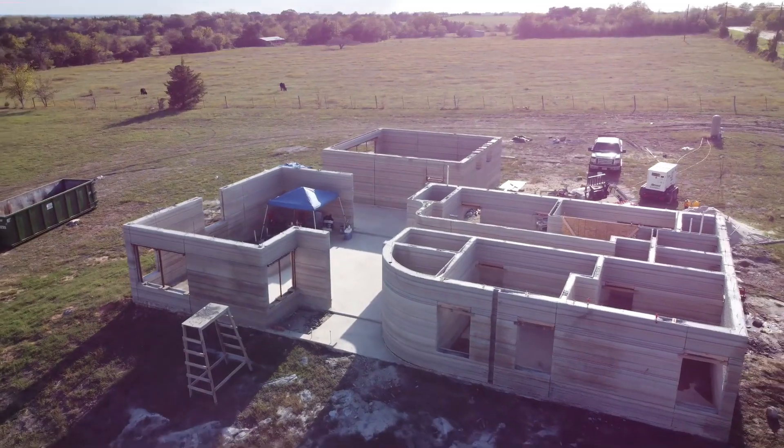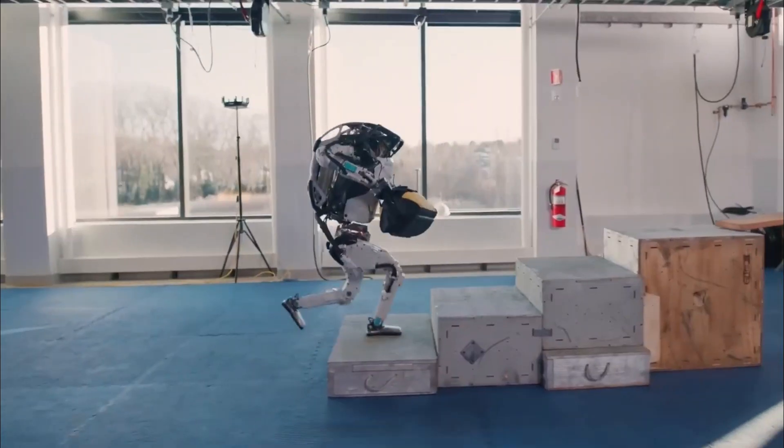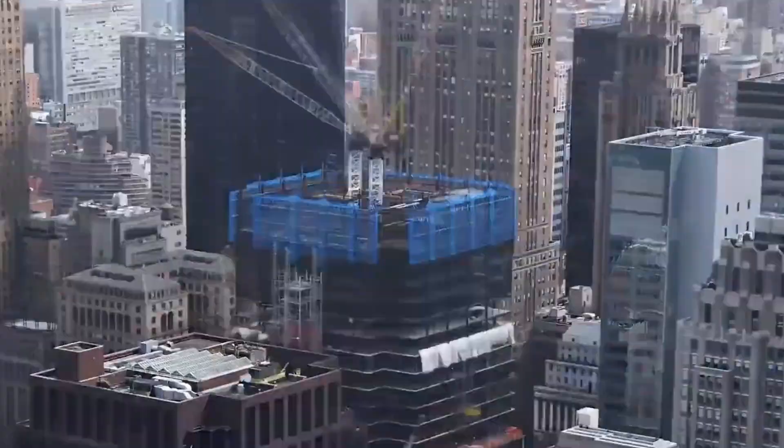From drones to 3D printing, and from augmented reality to artificial intelligence, the possibilities are endless. It's like stepping into a science fiction novel, but it's happening right now in the real world.